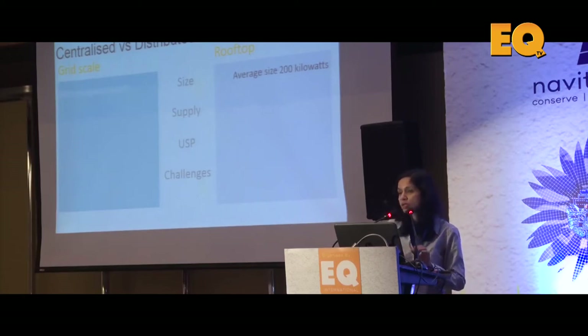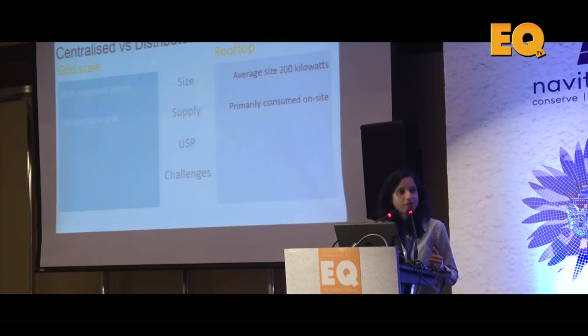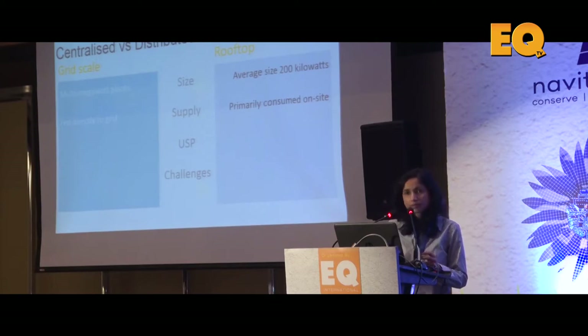Please note I'm only talking of commercial and industrial scale — I am not covering the domestic sector here. For us, the average rooftop system size is 200 kilowatts, and of late we are seeing that the average size of lots being bid is 200 megawatts in grid scale plants. In terms of supply, grid scale plants feed directly into the transmission network.